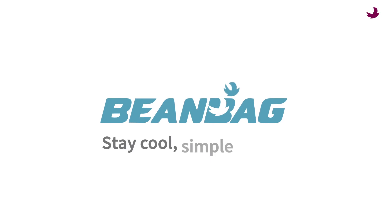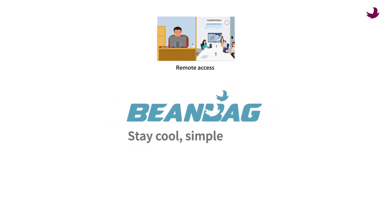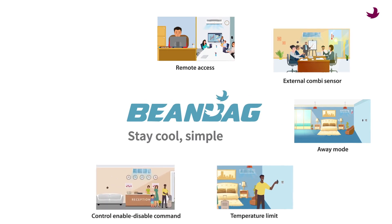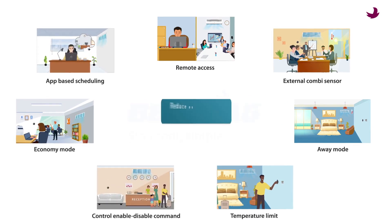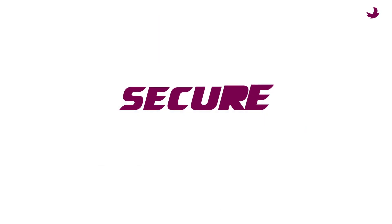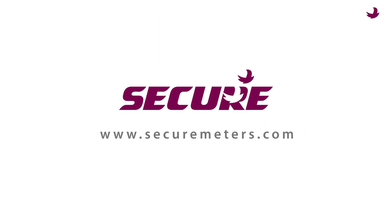Beam Bag Cool delivers consistent thermal comfort, taking into consideration the ambient temperature, humidity, and other parameters affecting the user. Reduce energy wastage and maximize comfort with the flexibility of managing your AC system at multiple locations from one single app — with Beam Bag Cool by Secure.